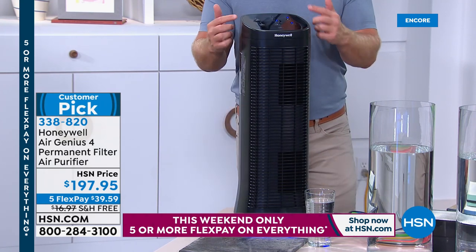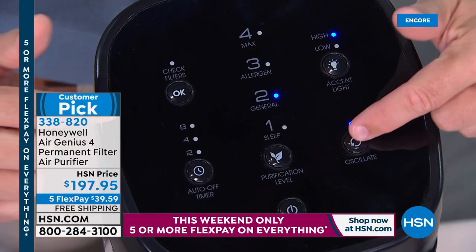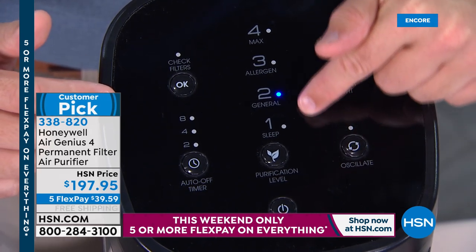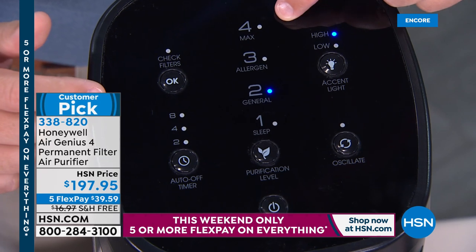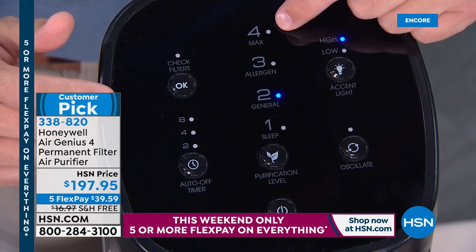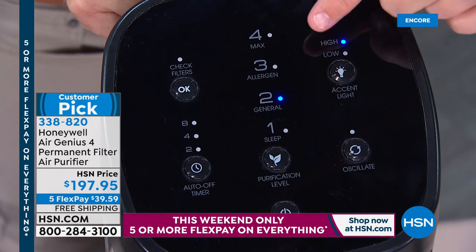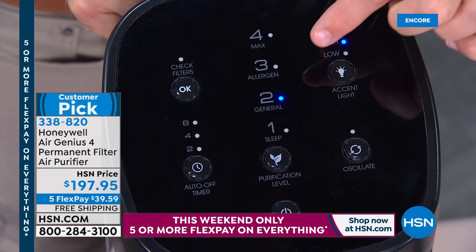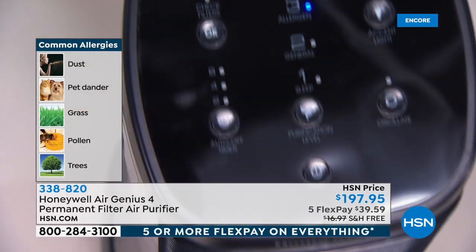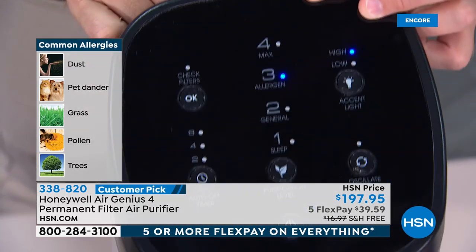This tower is one of Honeywell's larger, most powerful units. It has oscillation, an accent light at the bottom, and four levels of purification. The control panel has four levels: sleep mode, general cleaning, allergen mode, and max cleaning mode. Allergen mode? I've never sold an air purifier with that — it's so user-friendly. During allergy season or flu season, just put it up to level three. There's also a timer and a check filter light.